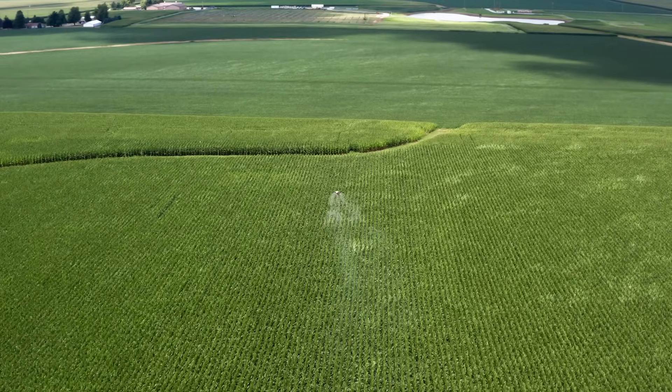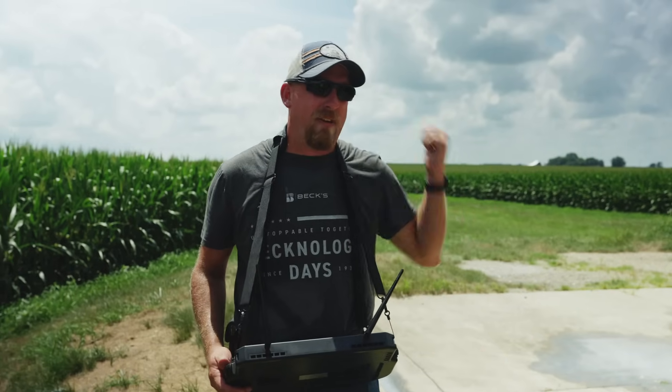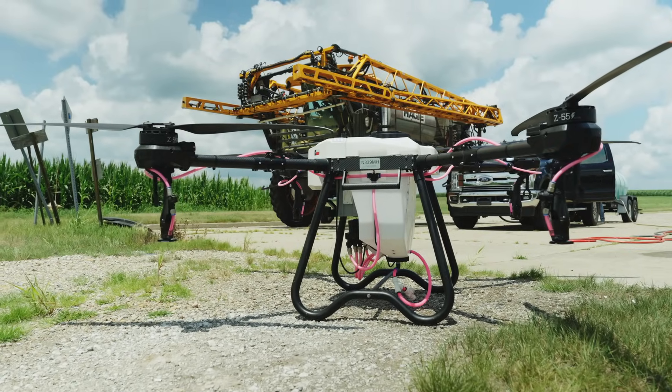The drone is about ready to finish up — we're about three-quarters of the way done with that application. The ground machine will be here any minute; we'll fill him up and he'll follow right behind the drone. Then the airplane will get here, be in and out in about 10 minutes, and we'll wrap the trial up. Of course everything is compared back to an untreated control. First and foremost we know if the fungicide application paid as a whole, and lastly we know if a ground machine, aerial application, or drone is better in that particular field.